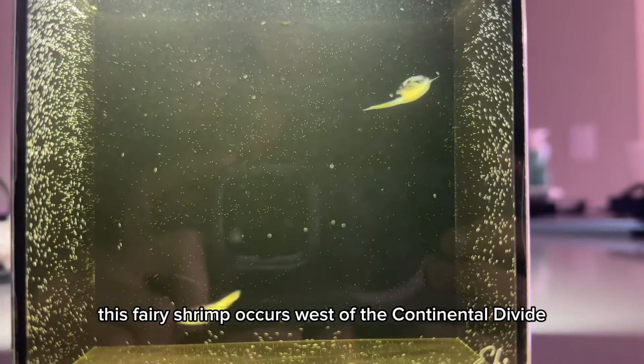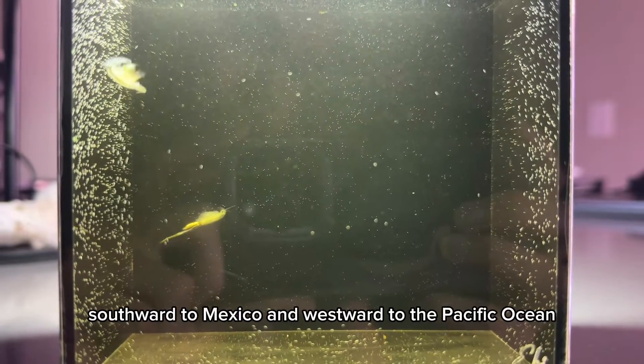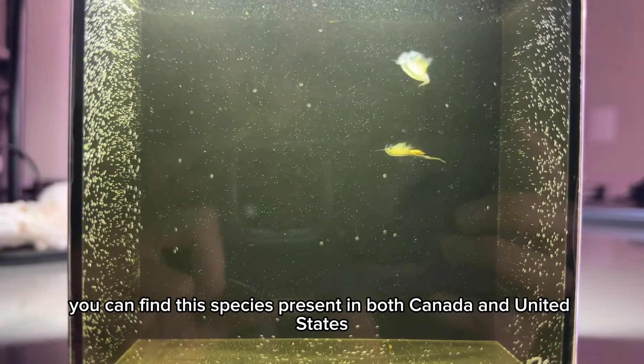This fairy shrimp occurs west of the continental divide, from British Columbia and Canada, southward to Mexico, and westward to the Pacific Ocean. You can find this species present in both Canada and United States.